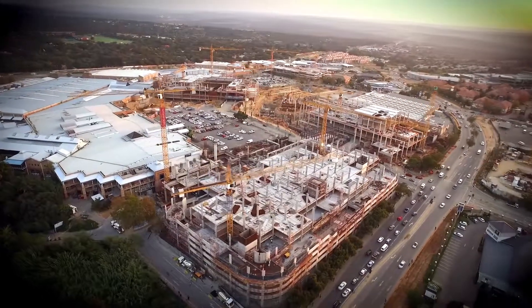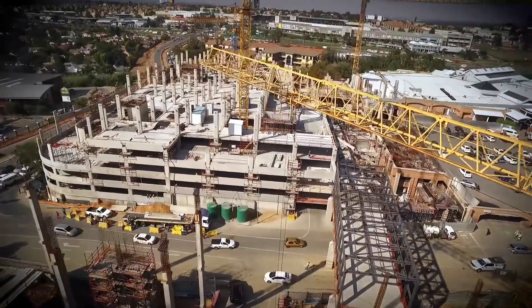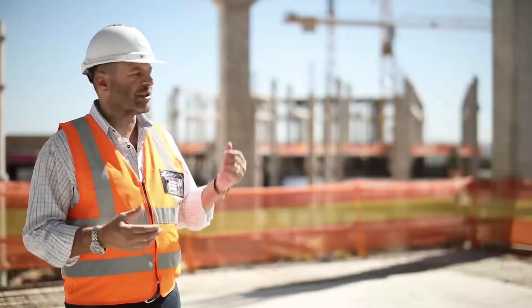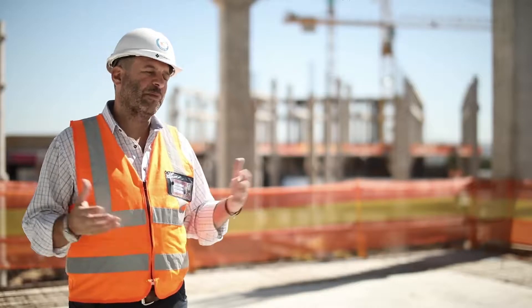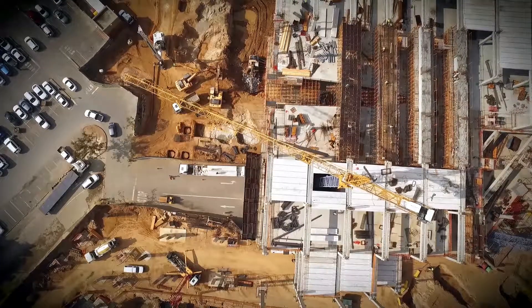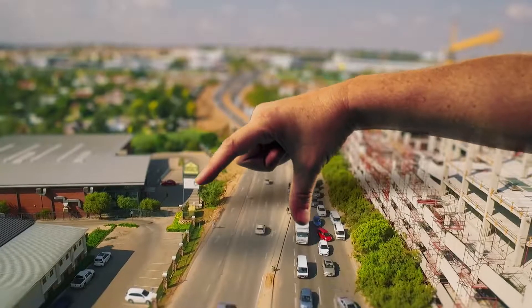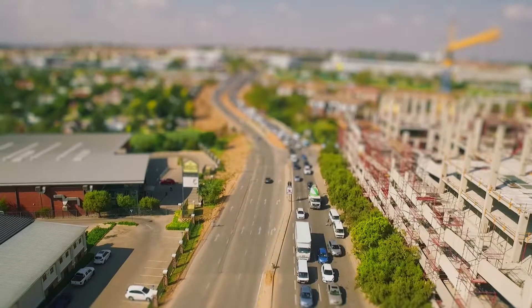The investment in this project has resulted in significant positive infrastructural changes for the surrounding area. With developments like Doe Stain up the road and a couple of other big residential developers, we've now had the ability to spend money on the road infrastructure and try to alleviate the pressure. The fact that there is that pressure means that there are people.